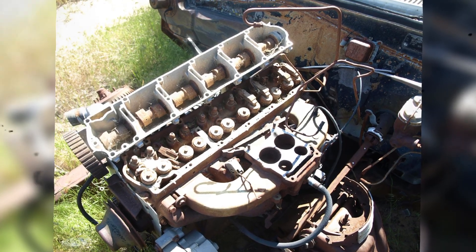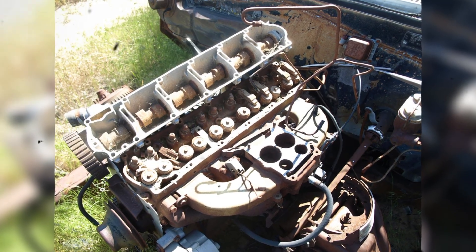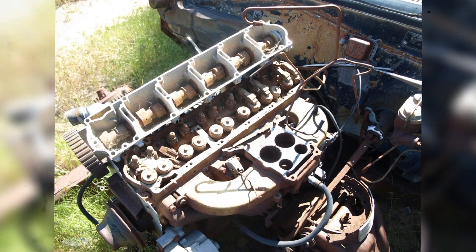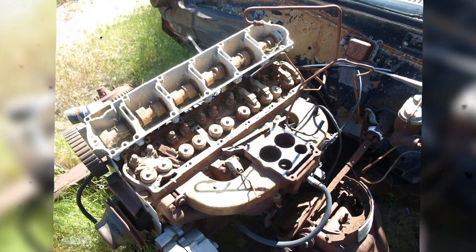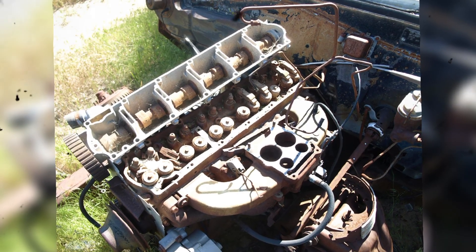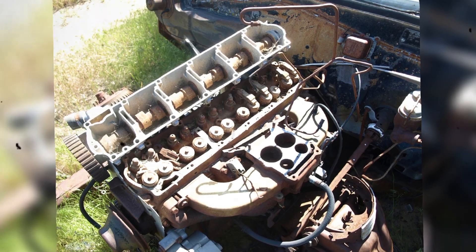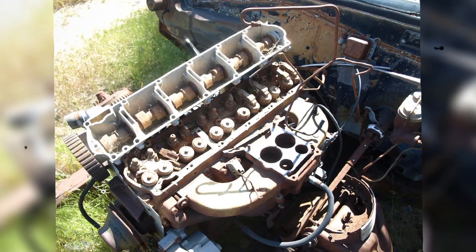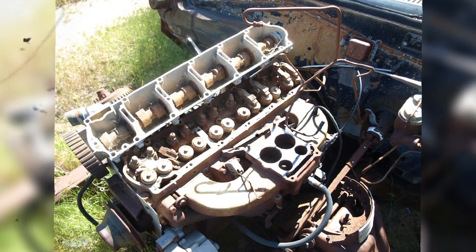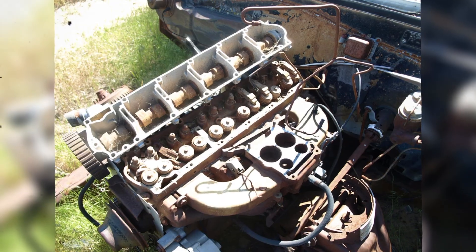After the 1969 model year, the Pontiac OHC 6 was discontinued and replaced with Chevrolet's conventional 250 cubic inch pushrod inline-six — cheaper, simpler, and entirely uninspired. The overhead cam technology that Pontiac had pioneered wouldn't truly become common in American cars until the 1980s. By then, almost every automaker in the world had adopted overhead camshafts, and timing belts had become standard, before eventually giving way to more durable chains once again.